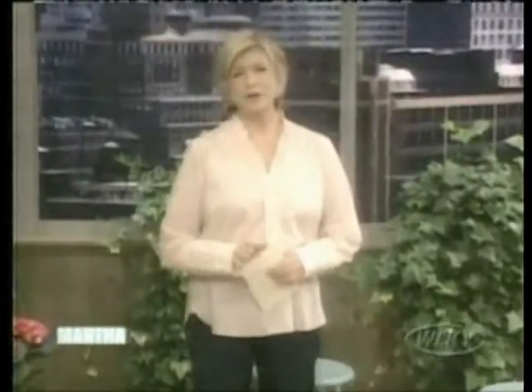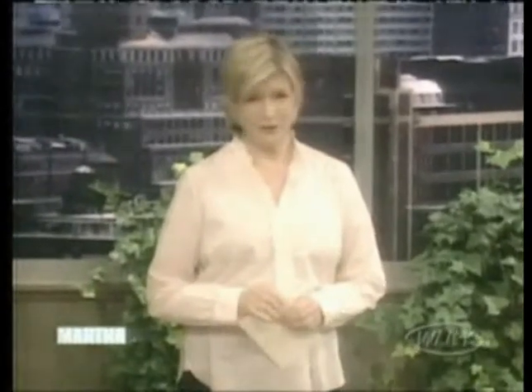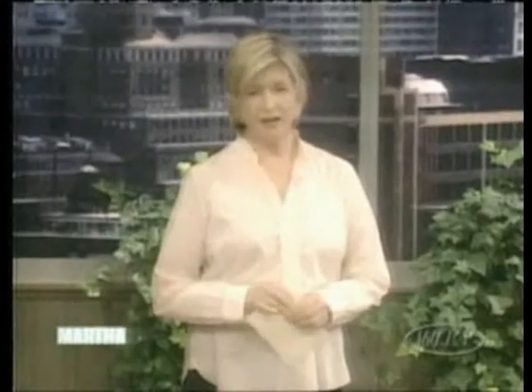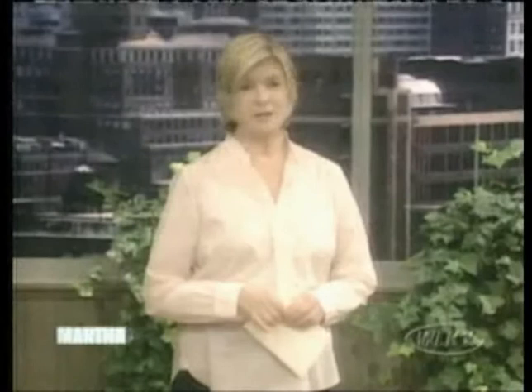As many of you know, during pregnancy, it can be a challenge to feel like you look your best with your body changing and growing. It's hard to find clothes that fit that are not only fashionable but flattering. Maternity designer Liz Lang has been creating stylish and comfortable clothing for pregnant women since she launched her company over a decade ago. She's here today to show us great looks from her spring collections. Please welcome Liz Lang.